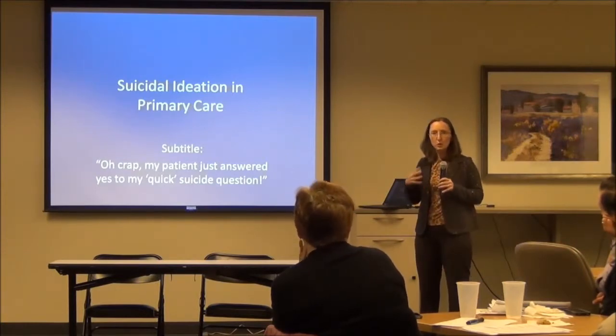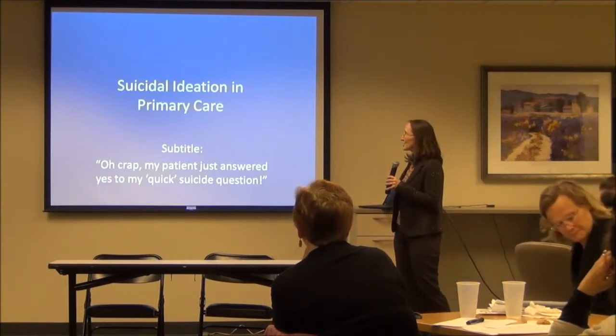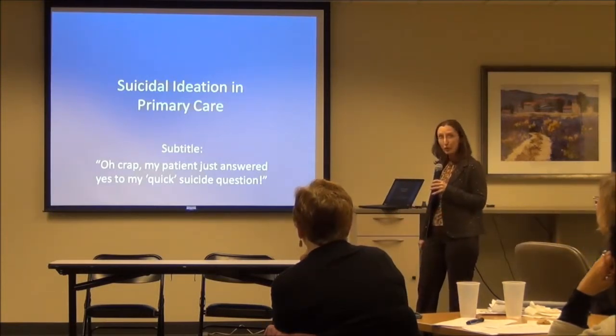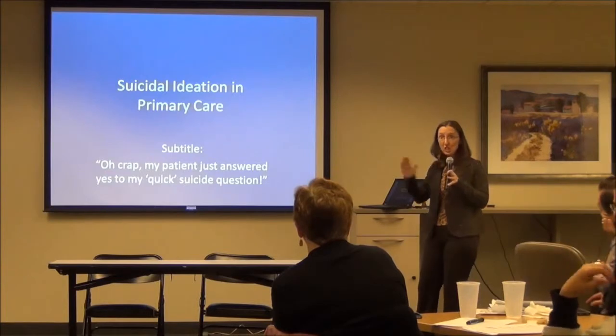I'm going to talk more just about tools — the risk assessment and what you can do in your office and what kind of tools you should have at hand. The primary topic is suicidal ideation in primary care. The subtitle: oh crap, that patient answered yes to that quick suicide question. Now my schedule is shot.